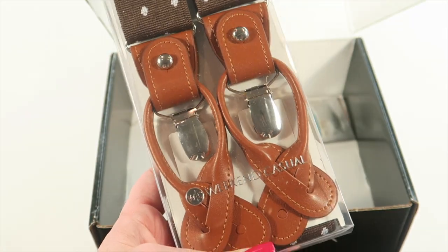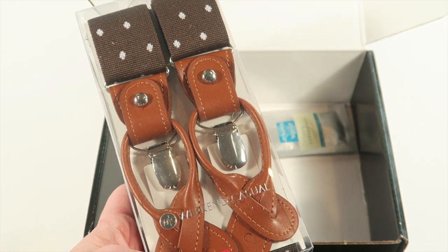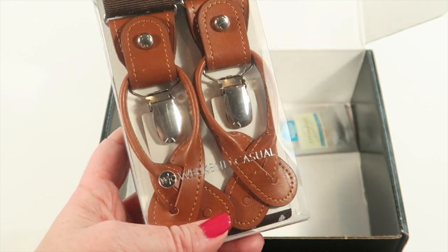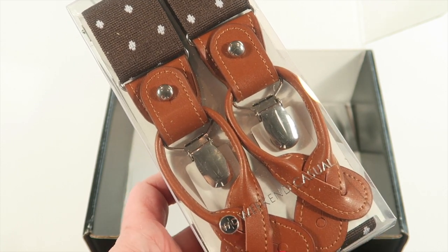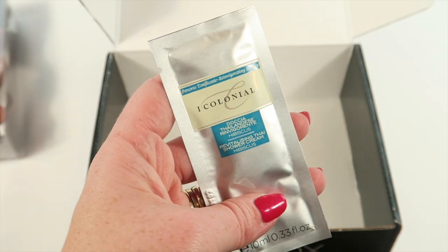We also have suspenders by Weekend Casual — they retail for $22, which is pretty cheap for suspenders. They look really nice with a kind of leather trim. They feature both clips and loops which are removable depending on your preference, so your pants should never sag.